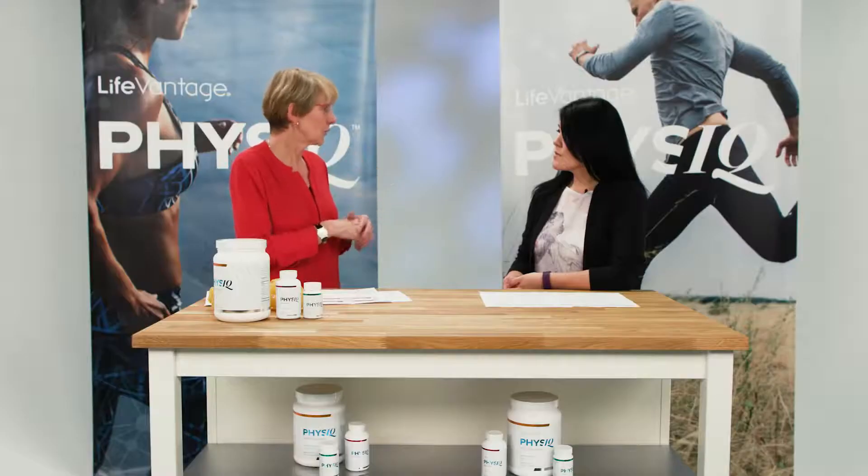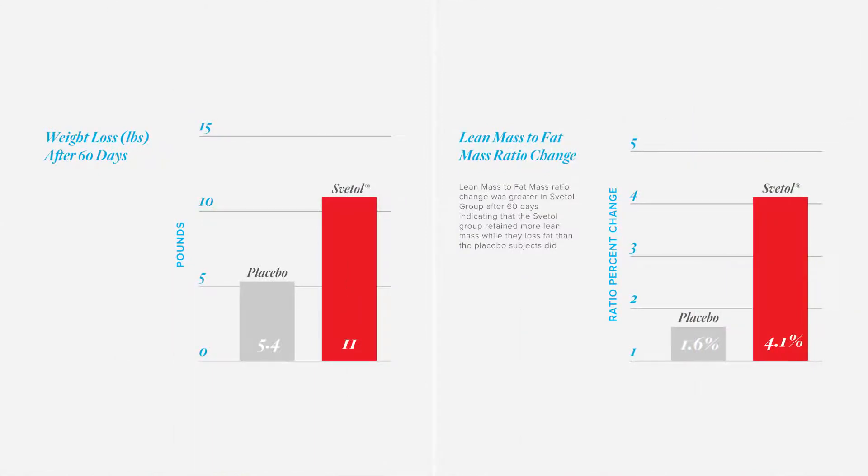Is Svetol clinically tested? Svetol has also been tested in a double-blind placebo-controlled study, with the same caloric guidelines: 1,800 to 2,000 calories for women and 2,000 to 2,500 for men. It was only a two-month study, and no change in physical activity was required — if people were sedentary, they stayed sedentary. The results on screen show the Svetol group lost over 10 pounds after 60 days, whereas the placebo group lost less than five pounds. More importantly, the Svetol group lost more of their fat mass while maintaining more lean mass — we know that when we go on a diet we tend to lose lean mass, but by taking Svetol they were able to preserve it.